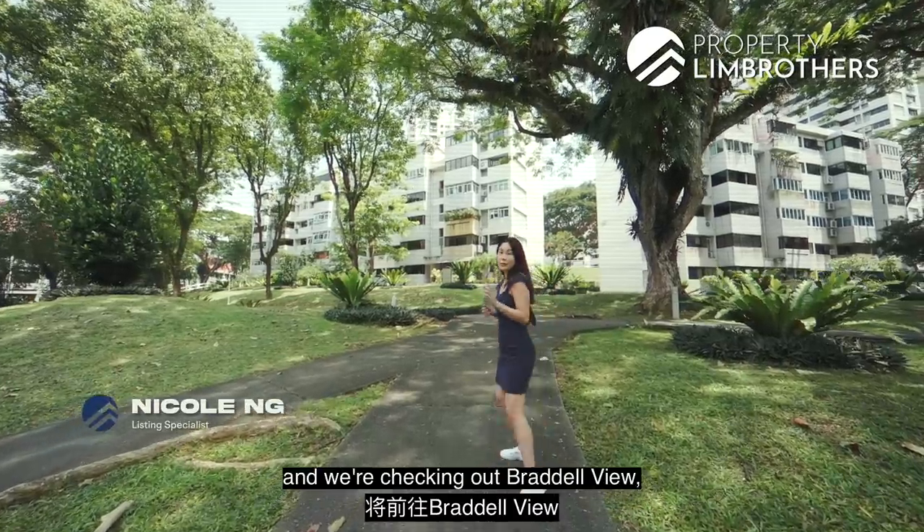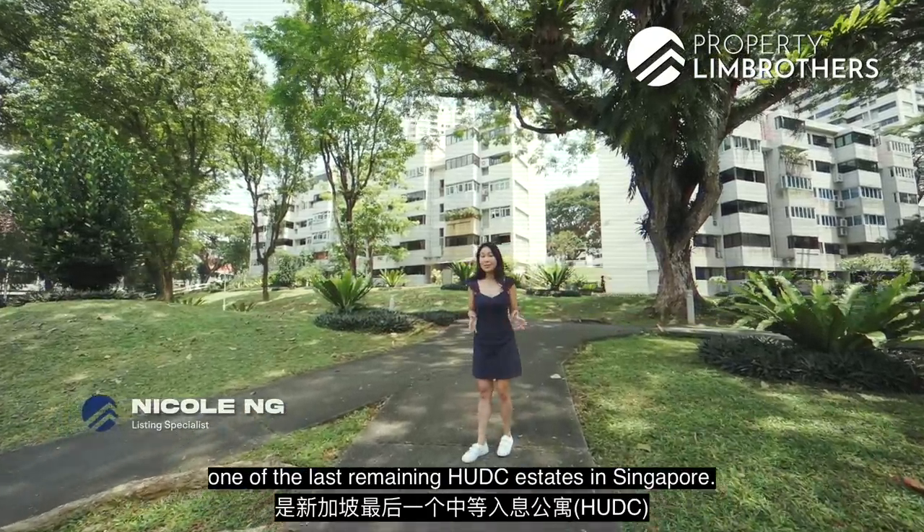Hey guys, we're in District 20 and we're checking out Braddell View, one of the last remaining HUDC estates in Singapore.